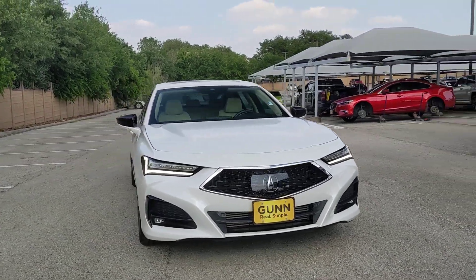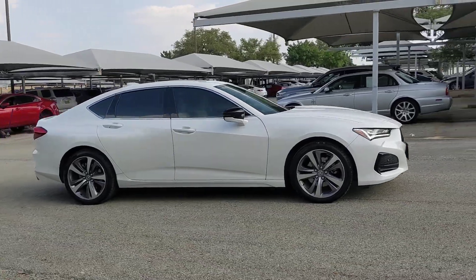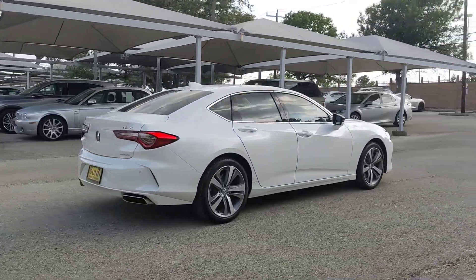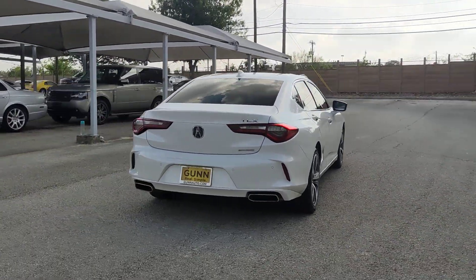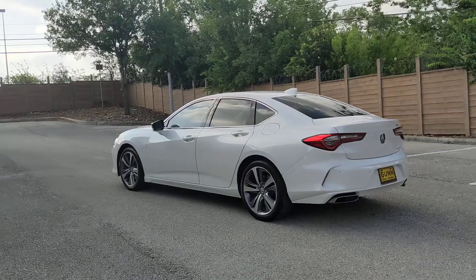Get acquainted with the 2021 Acura TLX. With less than 20,000 miles on the odometer, this vehicle provides excellent value. What do you get when you take luxury, add sports styling, and inject it with high-performance engineering? The TLX.